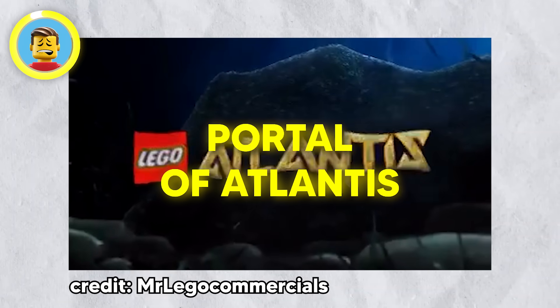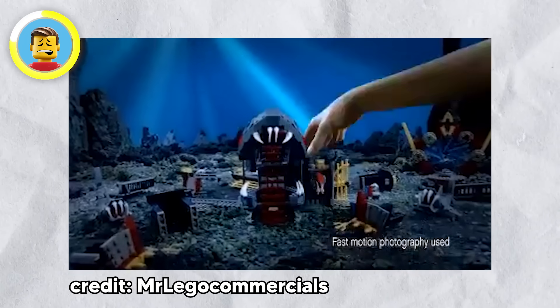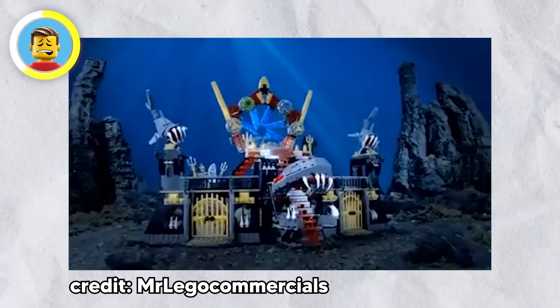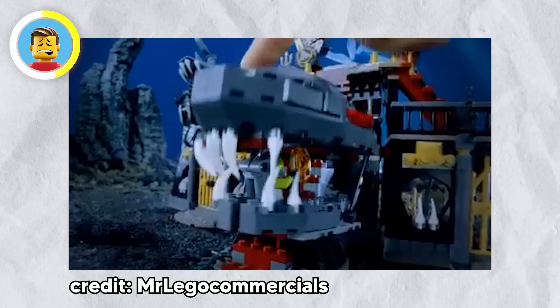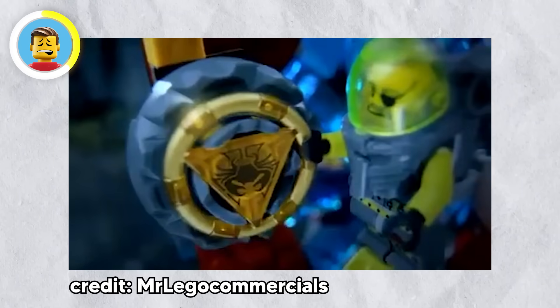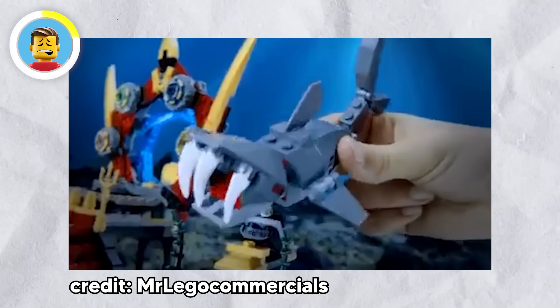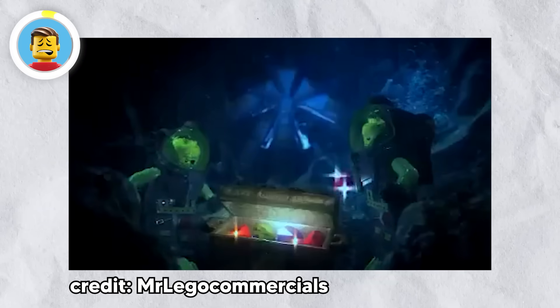Take the Portal of Atlantis set, which came out in 2010. On its own it's pretty cool, but if you also have the 2007 Deep Sea Treasure Hunter set, you might notice something eerie. Both sets feature a minifigure, but in the Portal of Atlantis set there's a skeleton wearing the exact same outfit as the rider from the Treasure Hunter set — even the helmet matches.